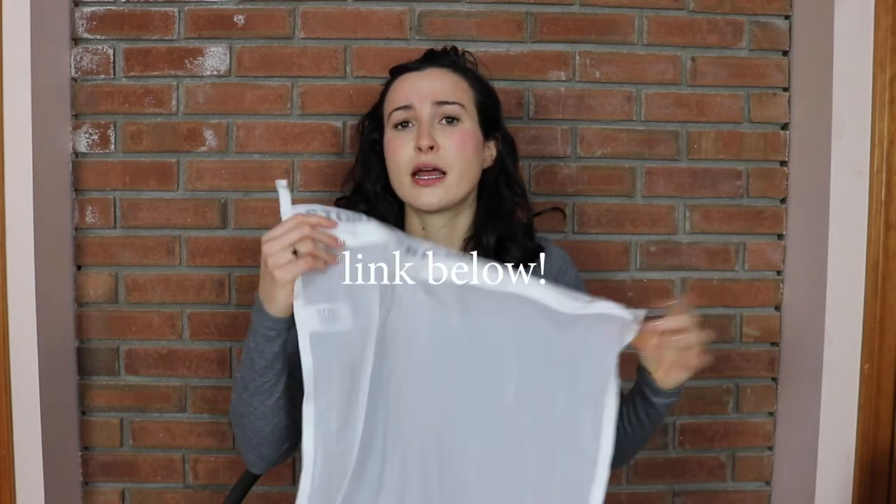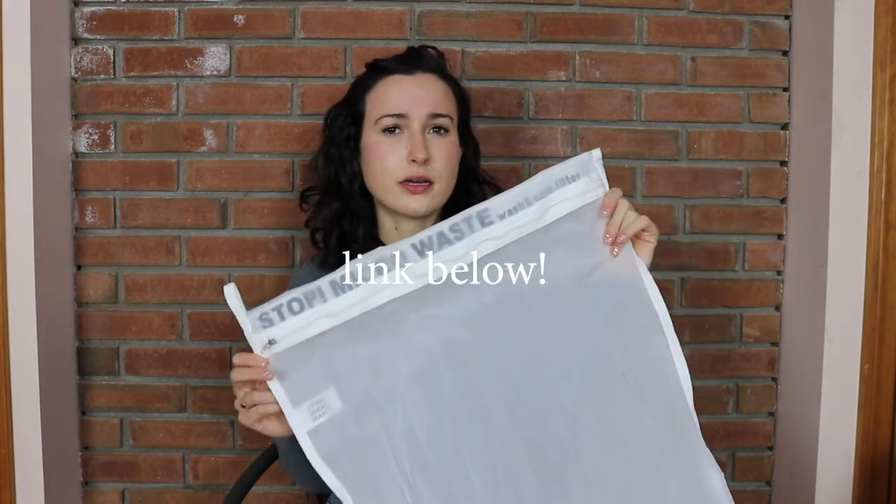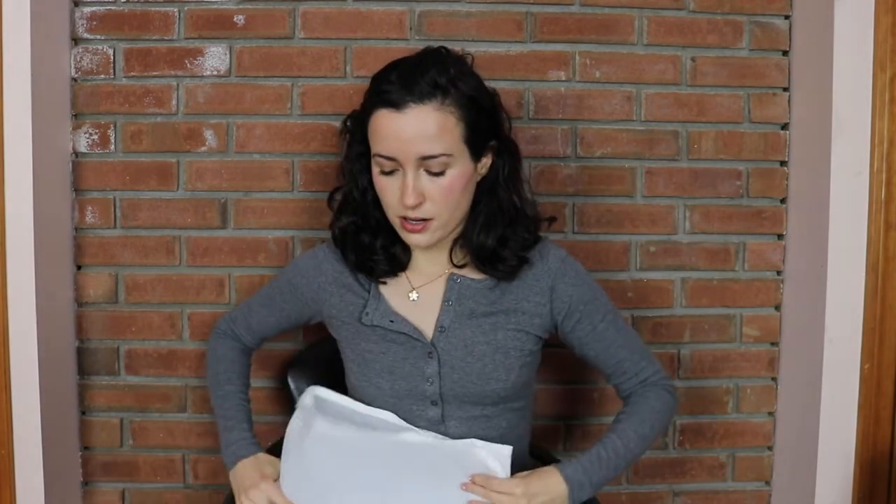You can buy this — just type in Guppy Friend. They have their own website. I think Patagonia also sells these and Reformation also sells these. I think it's totally worth it. Anything we can do to prevent that plastic pollution, I'm all for it.